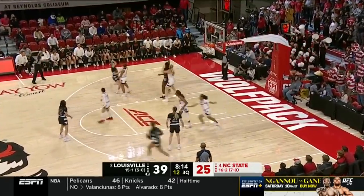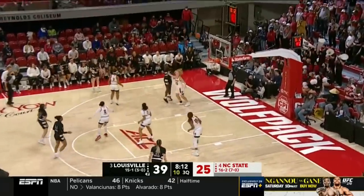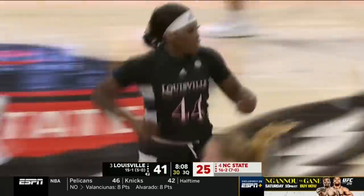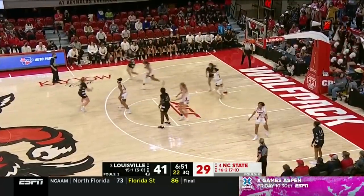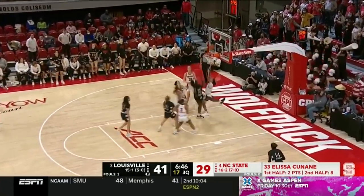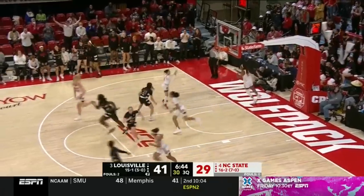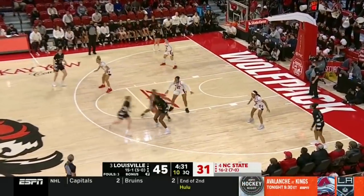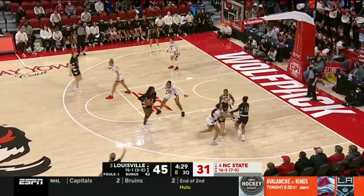Here's Van Lith, dumping it into Cochran — face up, jumper is good. Olivia Cochran with 13 points. Kanane tried to go for the steal. How about the patience from Olivia Cochran? Louisville with a 14-point lead.